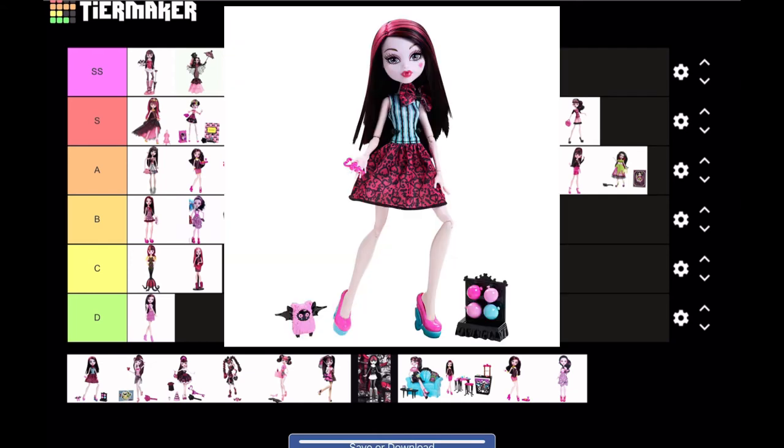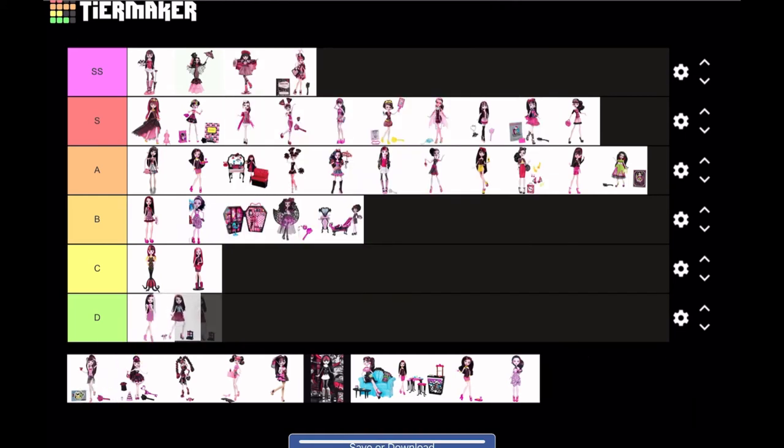This Carnival Draculaura is next — nothing special. I do like blue and pink on Draculaura, but the way this outfit looks on her it's really cheap. The skirt is just blah — everything is blah. The only thing I do like is her little pet, but everything else — no. I'm actually gonna put this in D tier; I'm not vibing with it.